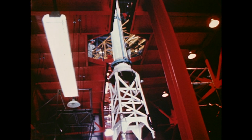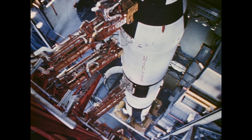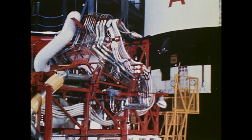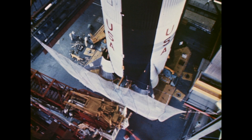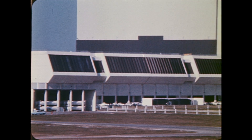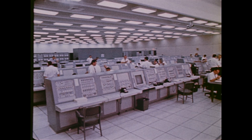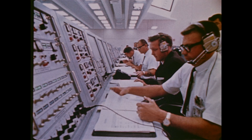Finally, the launch escape system is installed to complete the 365-foot rocket. Nine service arms are attached to the vehicle. These arms carry electrical, communication, and fuel lines to the launch vehicle and spacecraft. Throughout assembly, technicians subject the vehicle to electrical and mechanical testing. These tests are monitored by instruments in one of four firing rooms of the launch control center. These instruments remain connected to the Apollo Saturn V from assembly to liftoff, and provide constant information to the launch crew about the functional systems of the vehicle. The launch countdown also is conducted from this room.